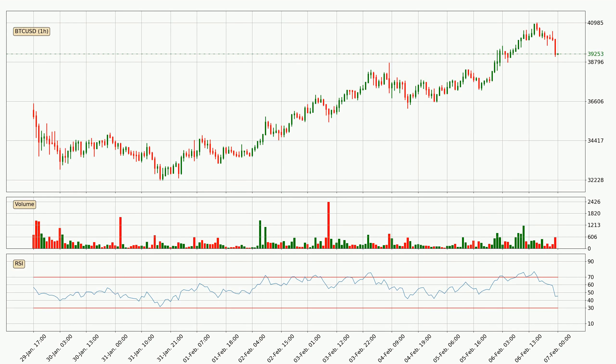Jumping to the hourly relative strength index, the current hourly RSI is at 45, so it doesn't show signs of overbought or oversold conditions at this point.